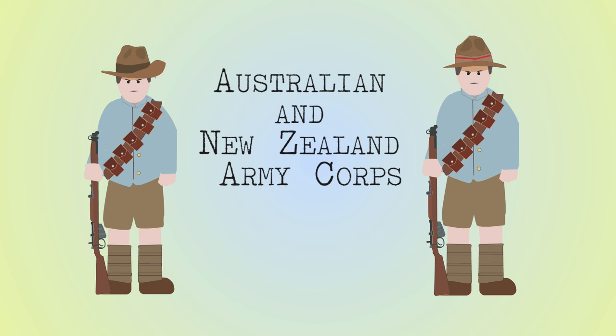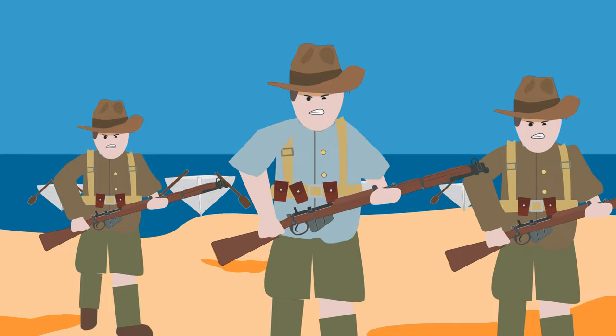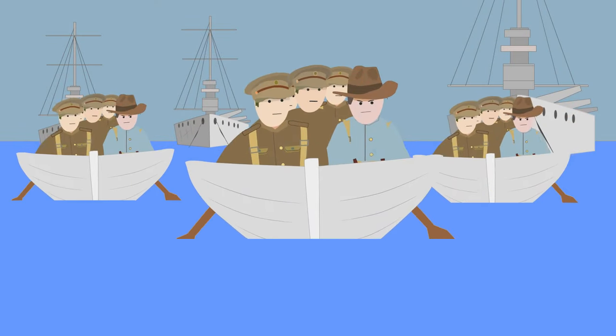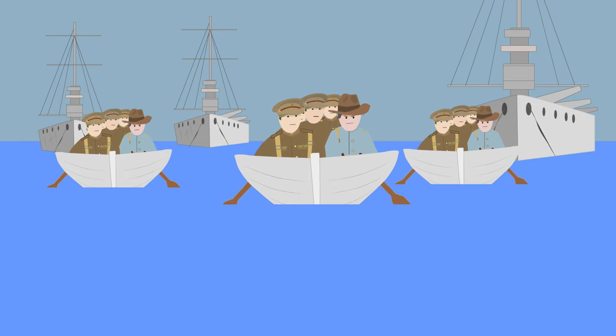Australian and New Zealand forces were formed together to make the Australian and New Zealand Army Corps, or ANZAC for short. They were sent to Gallipoli under the command of General William Birdwood. By the time they had to evacuate in January 1916, one third of the ANZAC force had been killed.